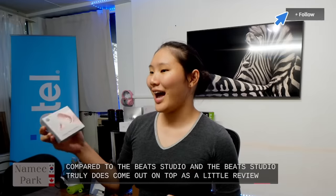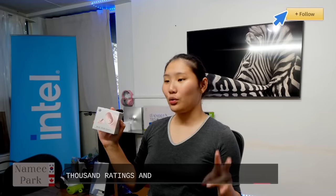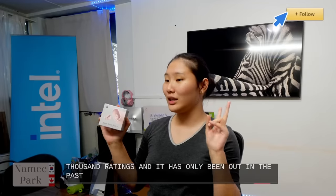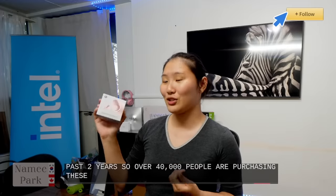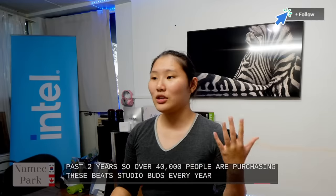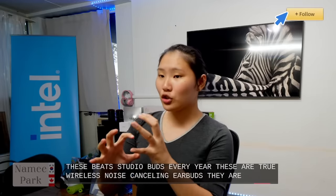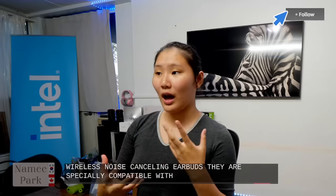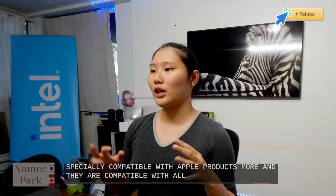As a quick review, the Beats Studio Buds have 4.4 stars out of 5, nearing 80,000 ratings, and they've only been out for around two years — so over 40,000 people are purchasing these every year. These are true wireless noise-canceling earbuds. They are especially compatible with Apple products but work with all Android and Apple devices in general.